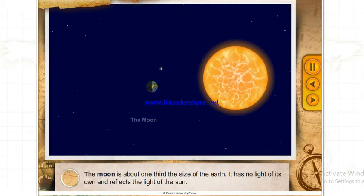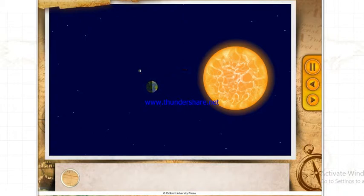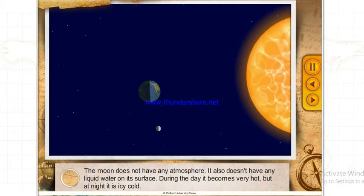The Moon is about one-third the size of the Earth. It has no light of its own and reflects the light of the Sun. The Moon does not have any atmosphere or liquid water on its surface. During the day it becomes very hot, but at night it is icy cold.